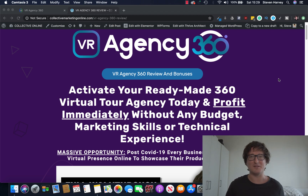Hey everyone, Steve here and welcome to my VR Agency 360 review. Today I'll be taking a look inside this groundbreaking first-to-market app and giving you a full walkthrough of exactly what VR Agency 360 can do for you and your business.